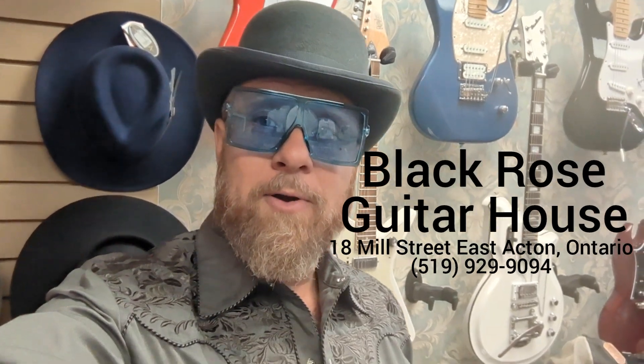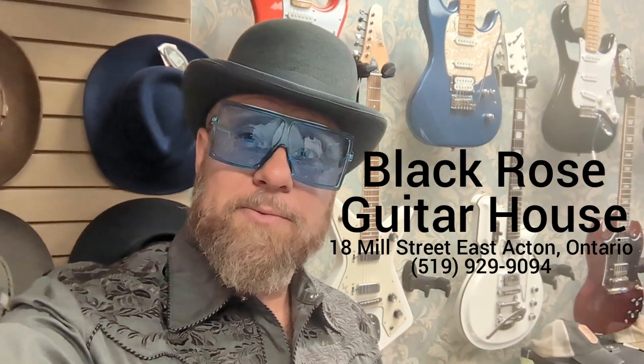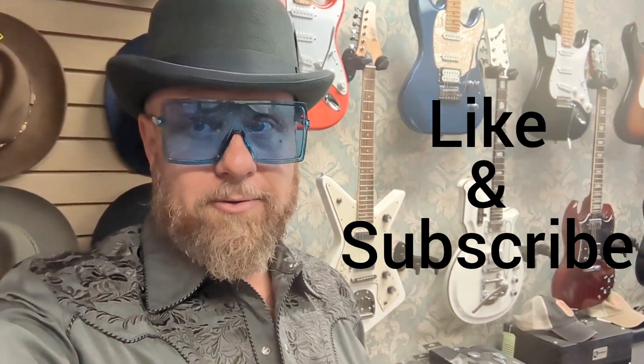Hey music community, welcome back. We're here to do another guitar demo at Black Rose Guitar House in Acton, Ontario. Josh Young, local musician and luthier, is here to play some instruments for us, but before we get to that, please click like and subscribe so you can stay up to date on all the products coming through Black Rose Guitar House.